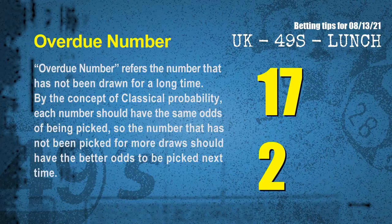The final information is overdue numbers. An overdue number refers to a number that has not been drawn for a long time. By the concept of classical probability, the number that has not been picked for more draws should have better odds to be picked next time. After counting thousands of results, the most overdue two numbers are 17 and 02.